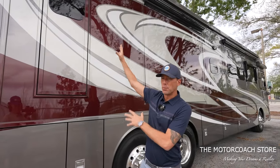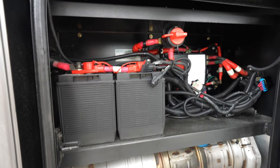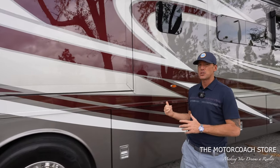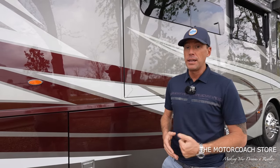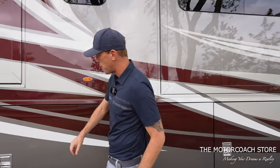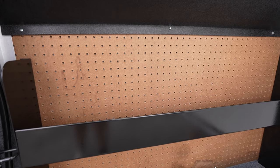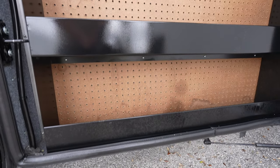On the patio side, we have an emergency egress door, and then here's access to your chassis batteries and your DEF fill. It does have the dual-side DEF fill. This coach has a 100-gallon diesel fuel tank, 105-gallon freshwater tank, 75-gallon gray and 55-gallon black — so if you wanted to do some dry camping, this coach is definitely set up for that. They also utilized this space to put a pegboard, a spot to store some tools or cleaning supplies.